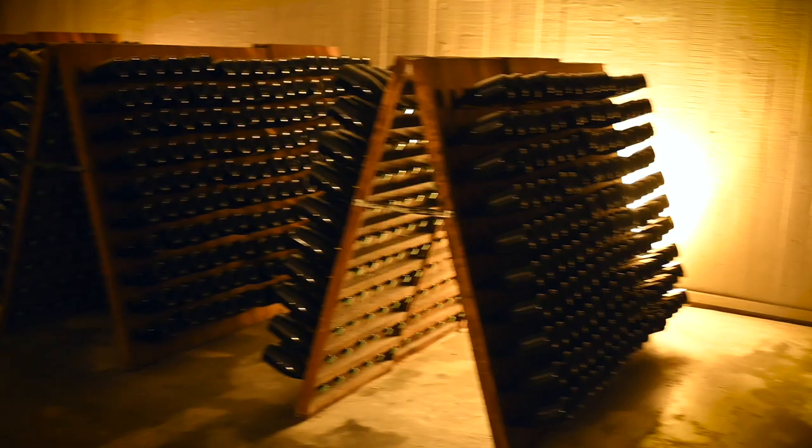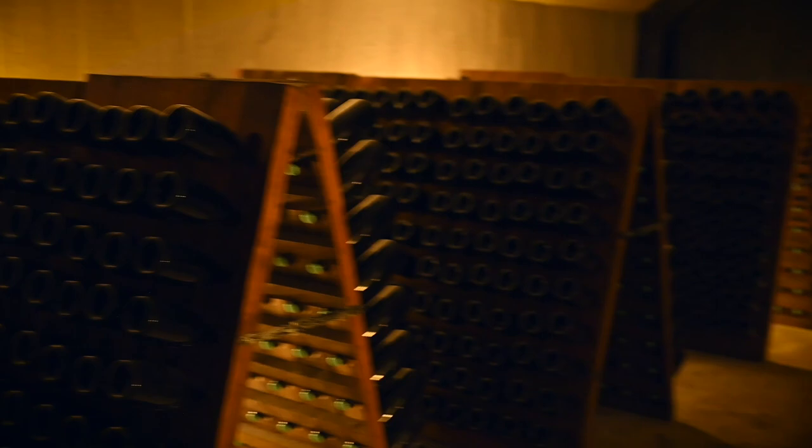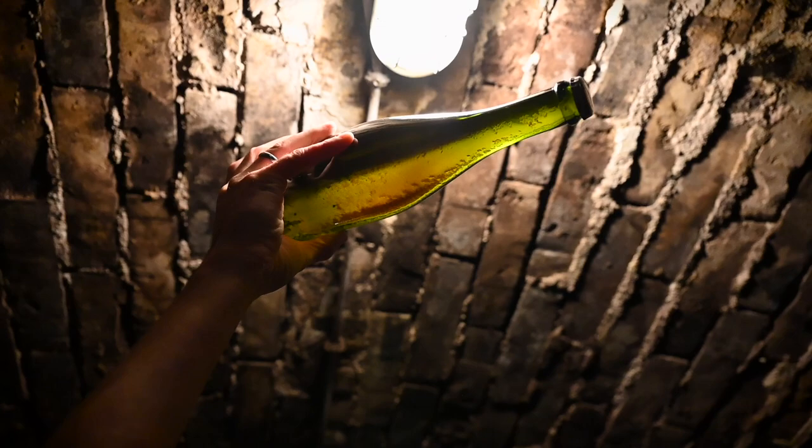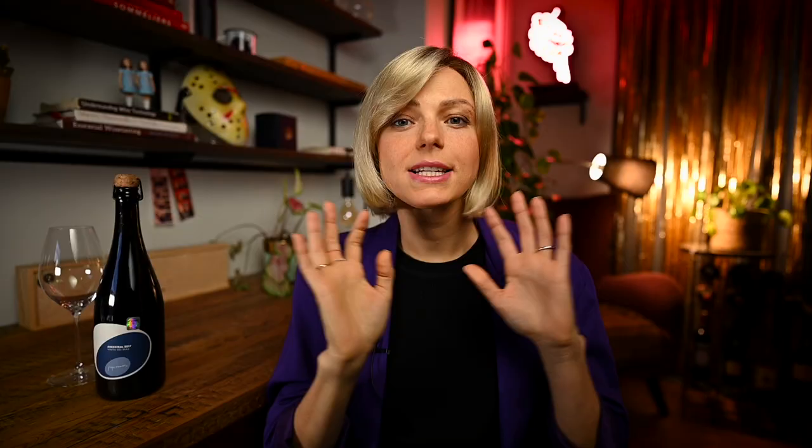Because of that, pét-nats usually do not have a dosage, meaning that unlike champagne, which is made by the traditional method, no sugar is added. This is also the reason why most of them will have some sediment at the bottom, because the yeast is not removed afterwards. Some producers will suggest pouring the wine gently so the yeast remains at the bottom, while others will suggest shaking the bottle before use.